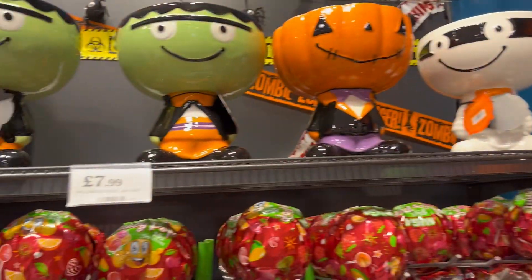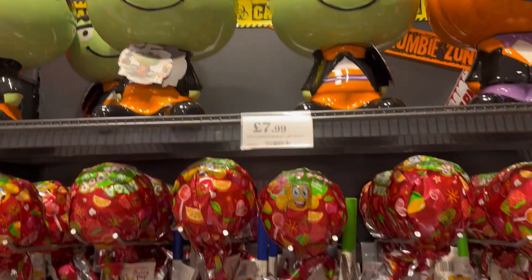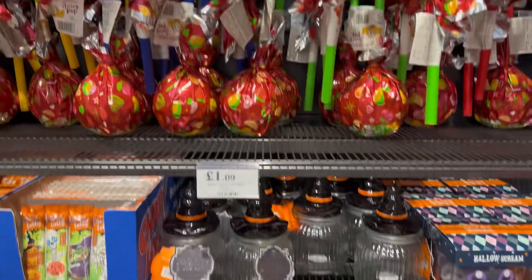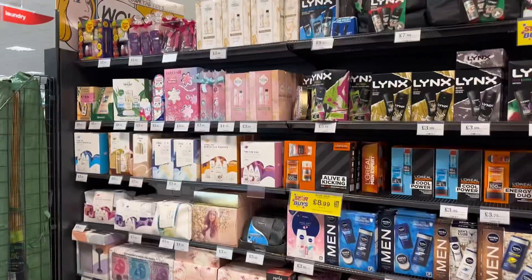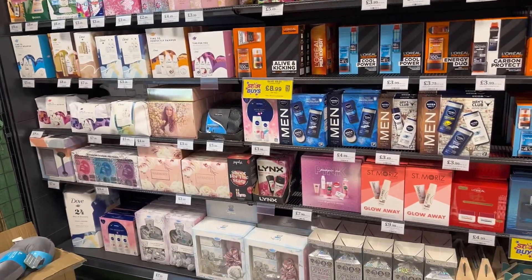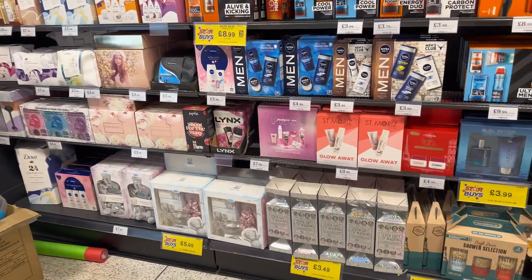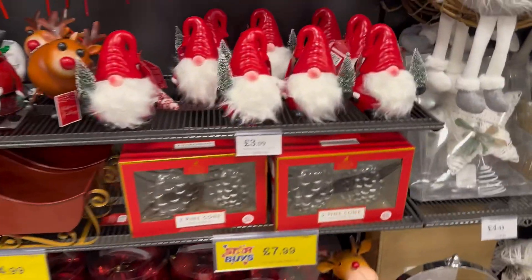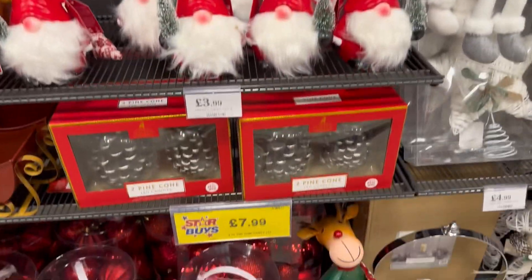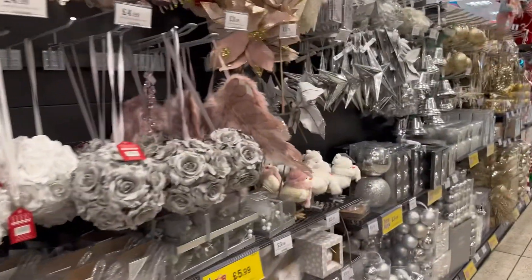Lots of trick-or-treat bags, and they had these little sweet bags this year as well — lots of Halloween type sweets that you can obviously give out on Halloween. All the gift sets are coming back in ready for Christmas too. Once again, prices have gone up, and they had loads of decorations — not just a little bit, like a whole aisle of stuff.